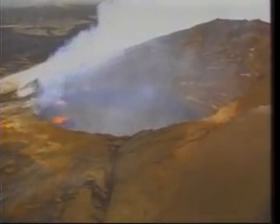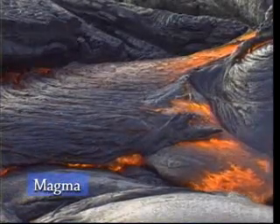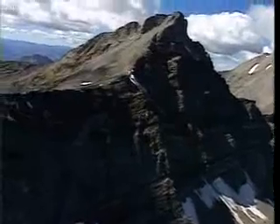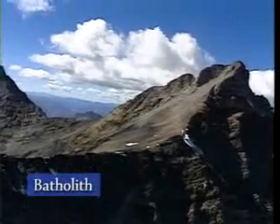A volcano forms over a vent or an opening in the Earth's crust. It forms when that molten rock, or magma as it's called, starts to push its way up. Sometimes the magma just pushes the Earth's crust up enough to create a mountain, like this one — that's called a batholith.